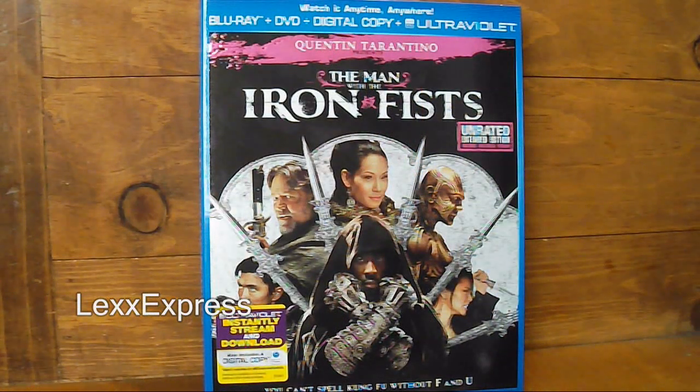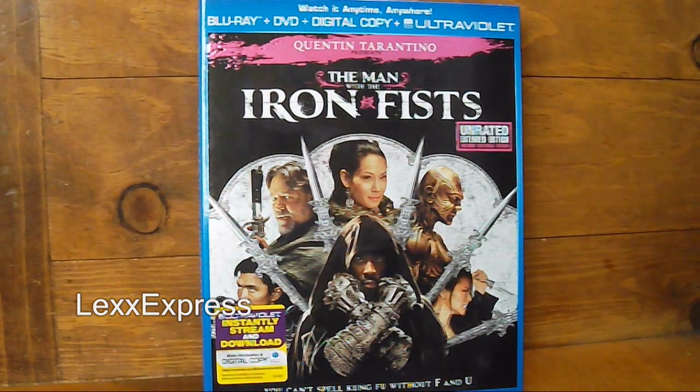Not much to say, just that I'm really excited to watch this film. We'll be doing a review, so check out my channel later on this week. Lex Express, checking in.